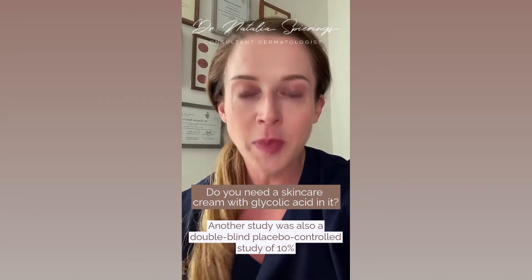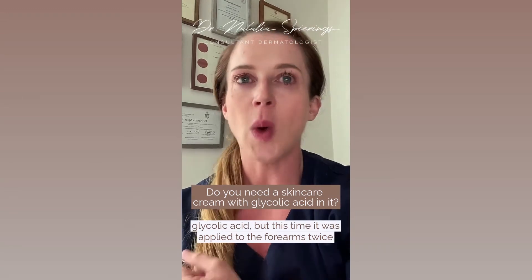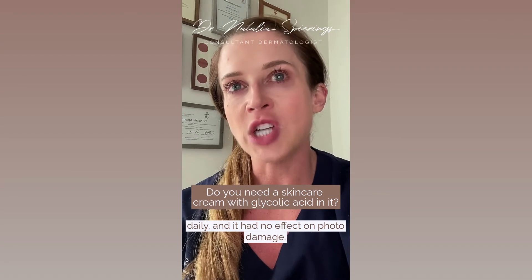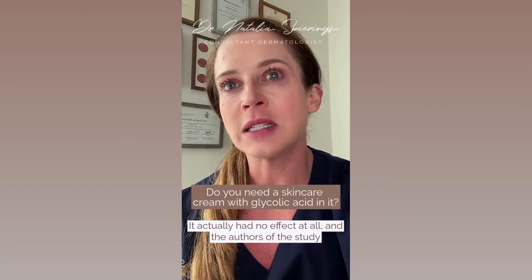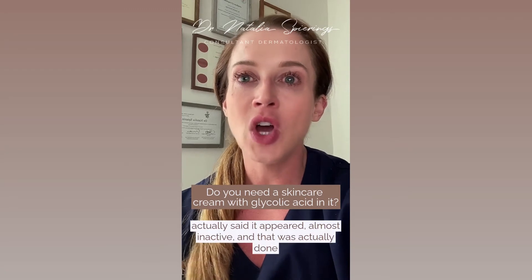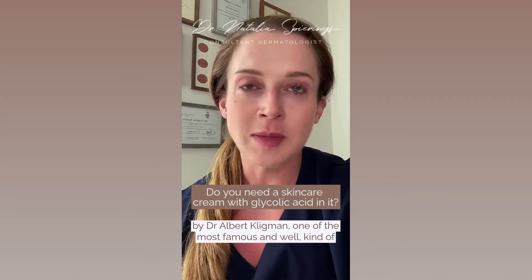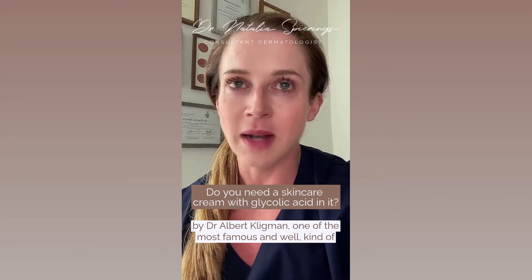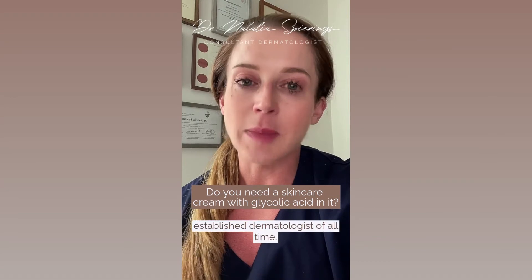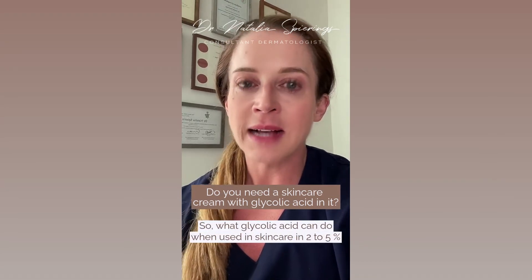Another study was also a double-blind placebo-controlled study of ten percent glycolic acid, applied to the forearm twice daily. It had no effect on photo damage — it appeared almost inactive. That study was actually done by Dr. Albert Kligman, one of the most famous and well-established dermatologists of all time.